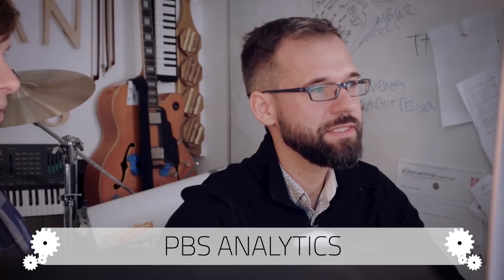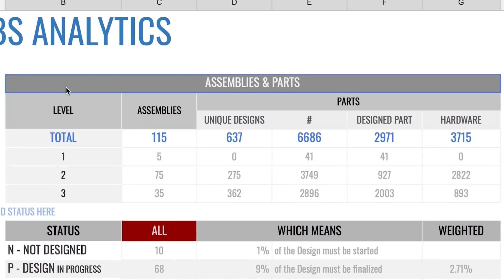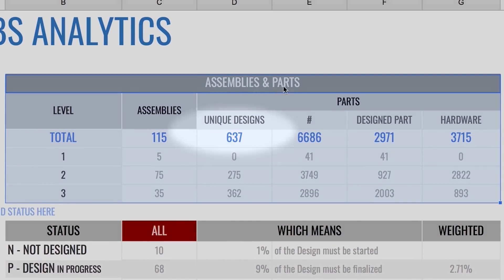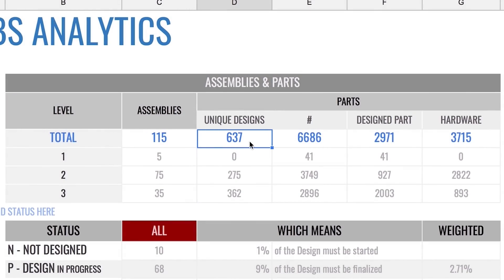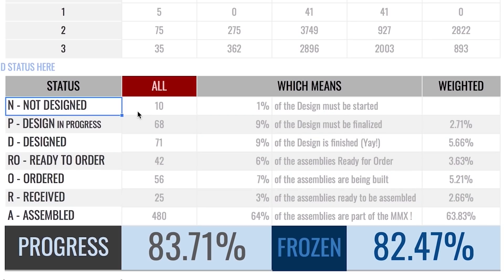So now we hope that you understand the PBS number. I thought the PBS was just a list, but it's so much more than that — you have connected analytics to this list. Since we had this data available, now we could make sense of it and gather global information. This first area describes assemblies and parts. These 637 are the unique designs that you and the other guys had to CAD. In total, that makes the machine 6,000 to 7,000 parts. This is the summary of the stages of the machine, showing how many not-designed parts and assemblies we have. This automatically updates when I fill in the PBS — if you add a unique design, the count increases by one.